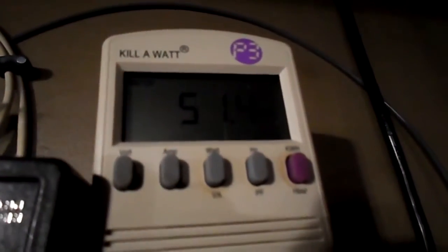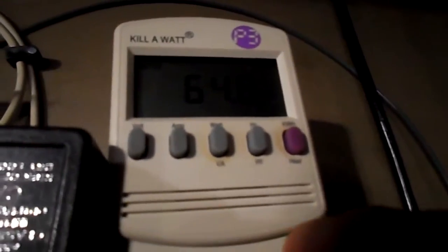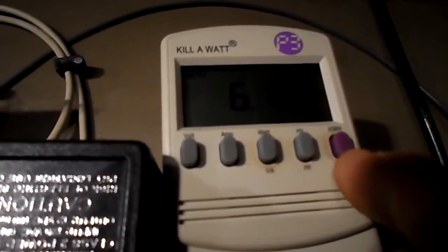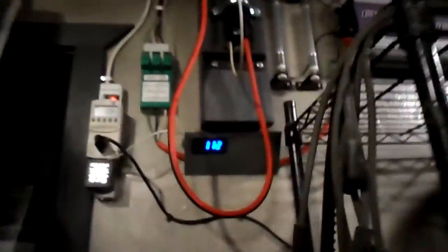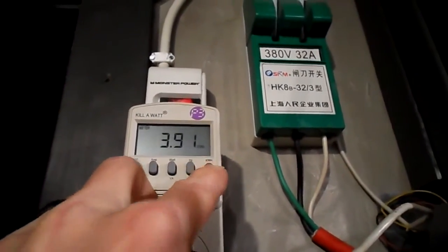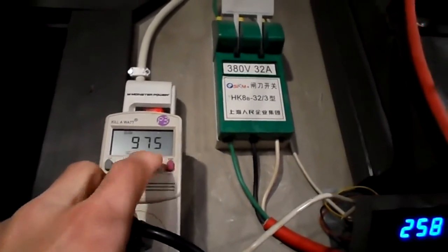As you'll see in the watt meter, it's still making power. We'll cut it at 11 hours and see what she did. The modified one made 6.11 kilowatts in 975 hours. Now let's see what the other one did — 3.91 kilowatts.